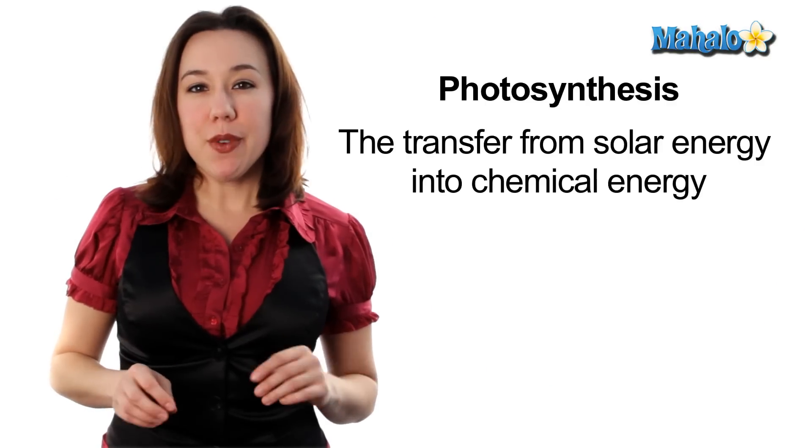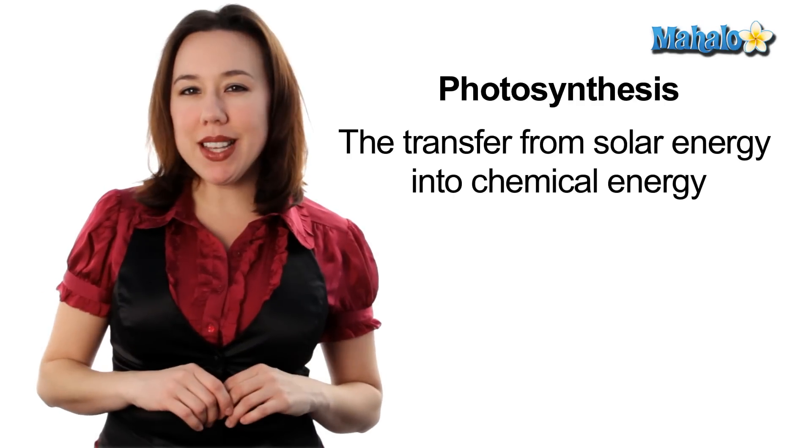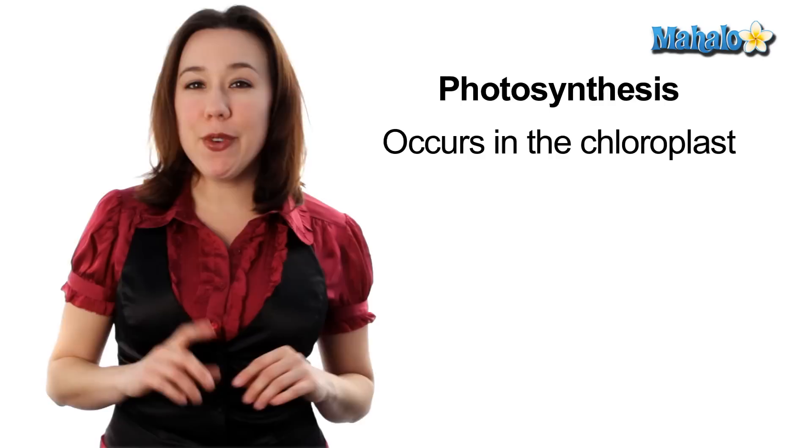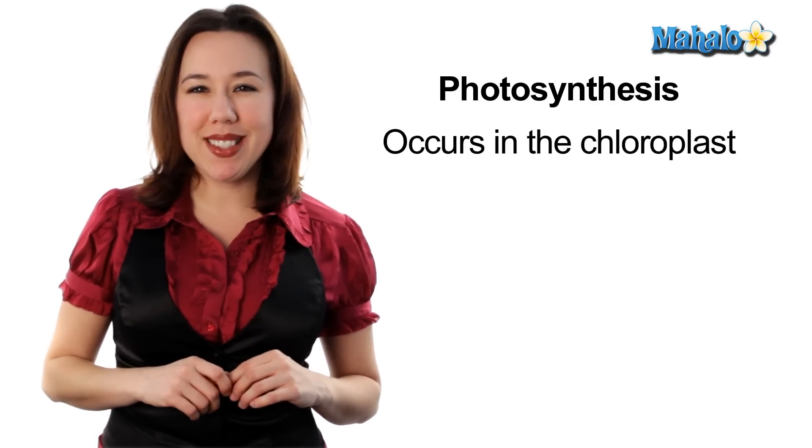Most of the living world runs on the energy provided by the sun, and that transfer from solar energy into chemical energy happens through an amazing process called photosynthesis. Photosynthesis happens in a specialized organelle called chloroplasts. Let's take a closer look into a chloroplast.